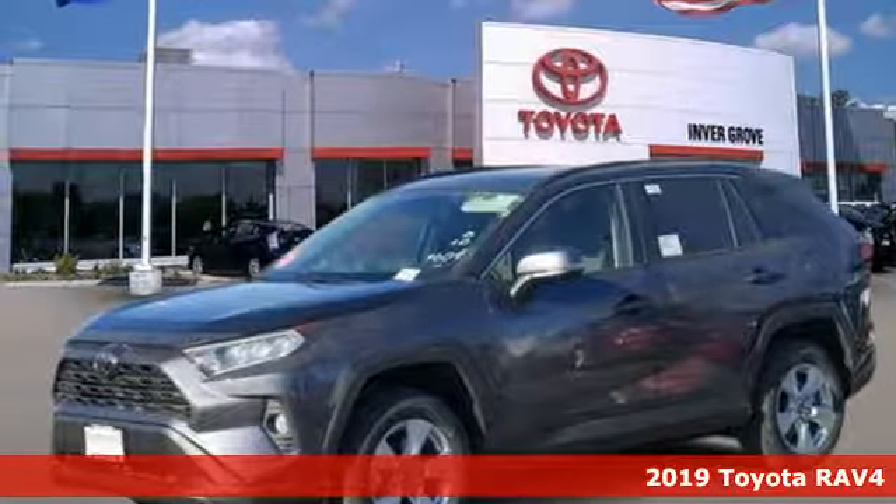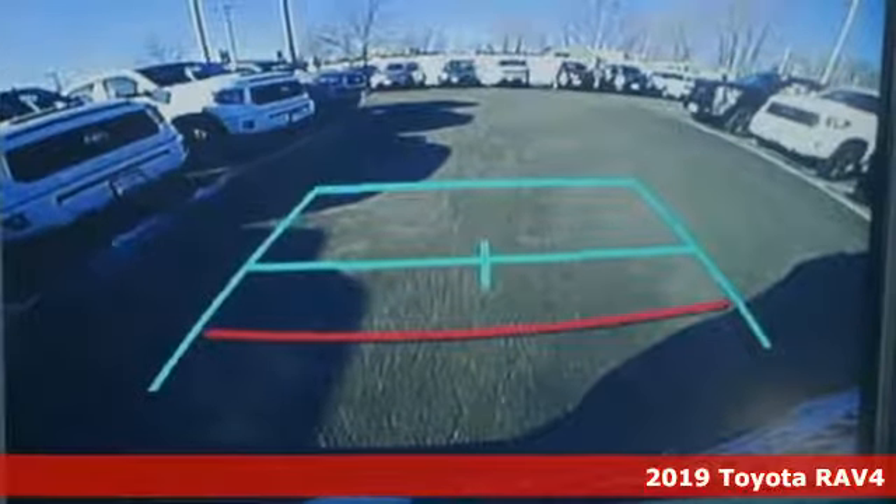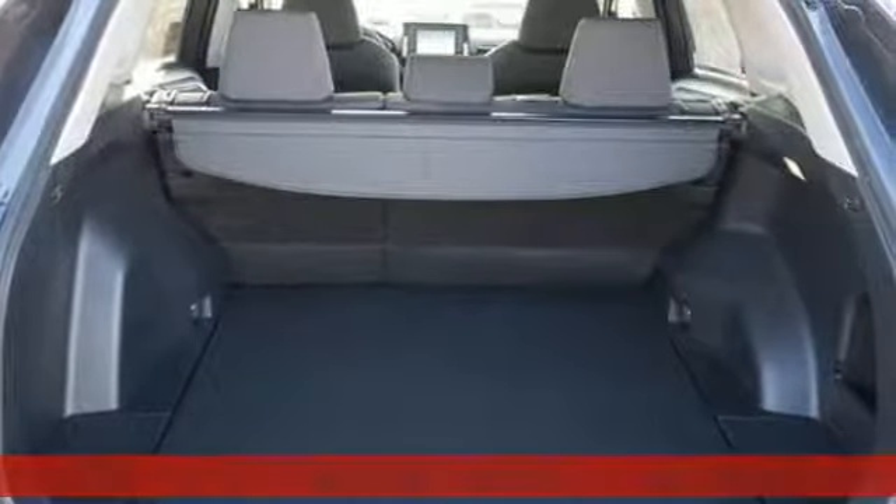Here's a new 2019 Toyota RAV4. When you're looking for comfort, convenience, and quality, you think Toyota. And it comes with all the amenities you need.